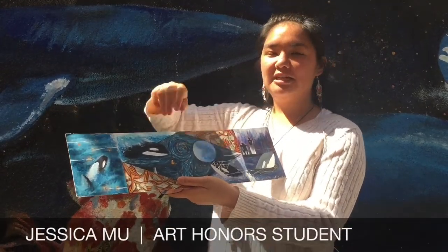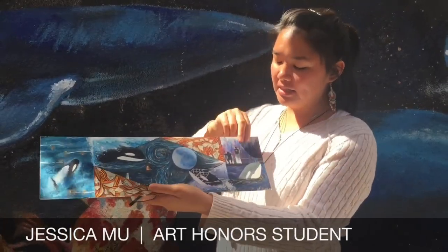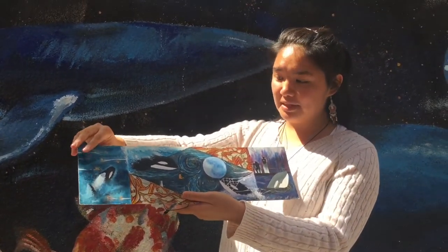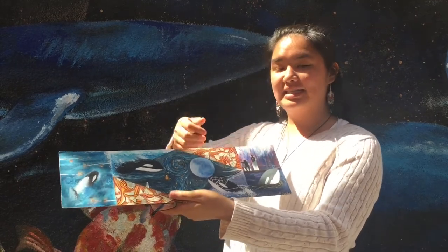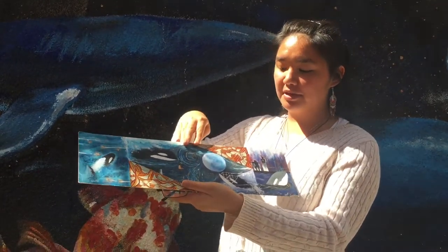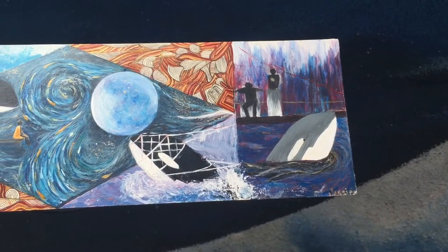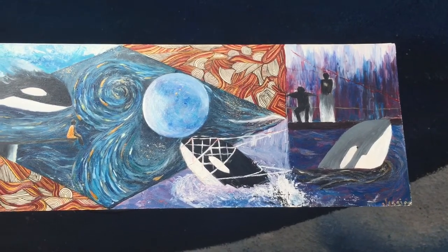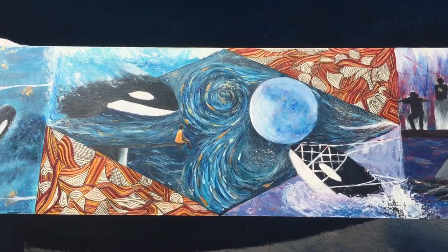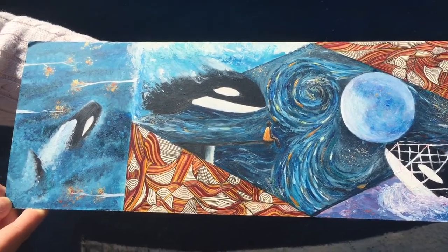Basically, my mural — I try to combine two things that I really love, orcas and BTS, into one painting. This orca is supposed to represent a captive orca, and this is supposed to represent a wild orca, and this one is supposed to represent it losing its identity after it got captured. Then them meeting in the middle is supposed to be a serendipitous moment where the captive orca kind of meets back with its roots. The reference photo was from a BTS music video called Serendipity, and I just wanted to have something in the middle where it was very spontaneous and pretty.